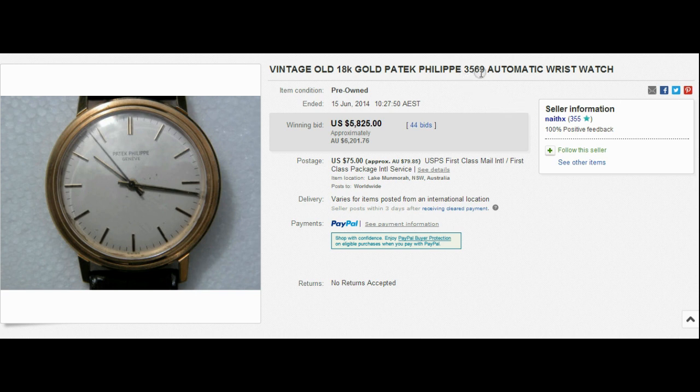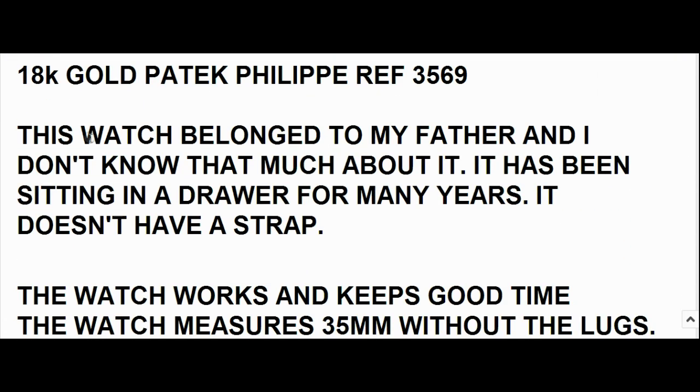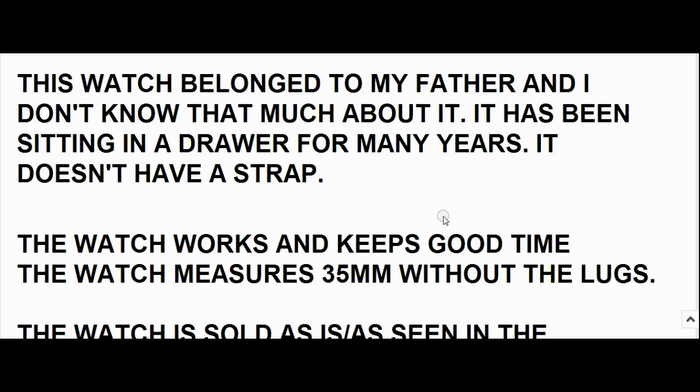Let's just have a look at the description there. 18-karat yellow gold Patek reference 3569. This watch belonged to my father, and I don't know much about it. It has been sitting in a drawer for many years. It doesn't have a strap. The watch works and keeps good time. The watch measures 35mm without the lugs. The watch is sold as is.